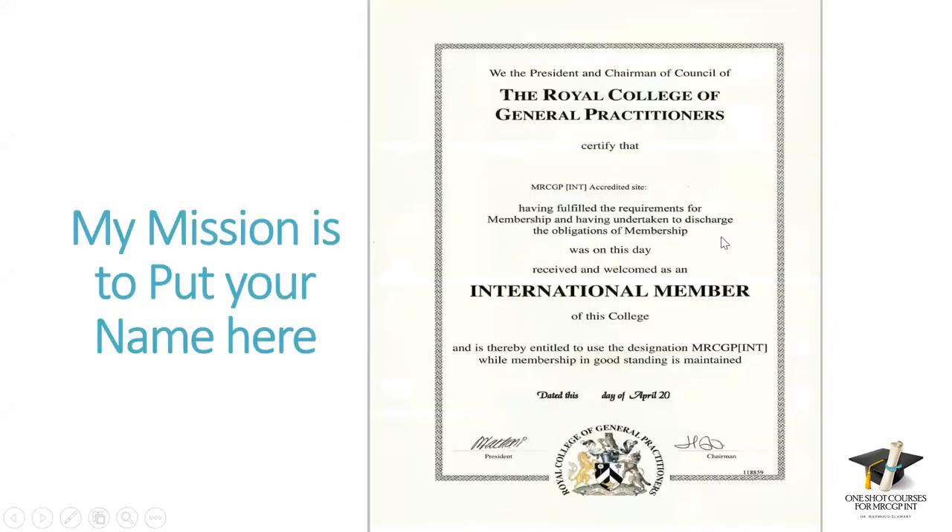My mission is to put your name right here on this certificate. There are two ways: the difficult way, which is Photoshop — and since I am not an expert in Photoshop and I may go to jail — so the easier one is to help you go through this exam and get this certificate, inshallah.